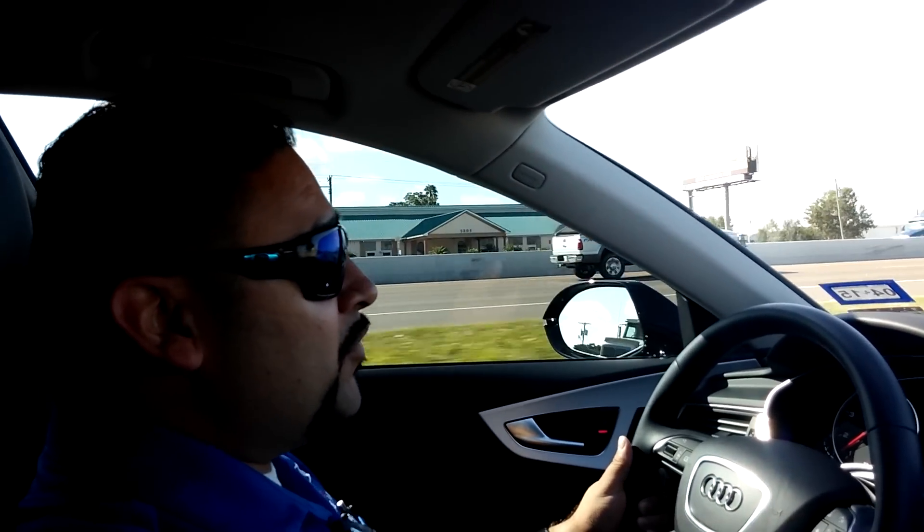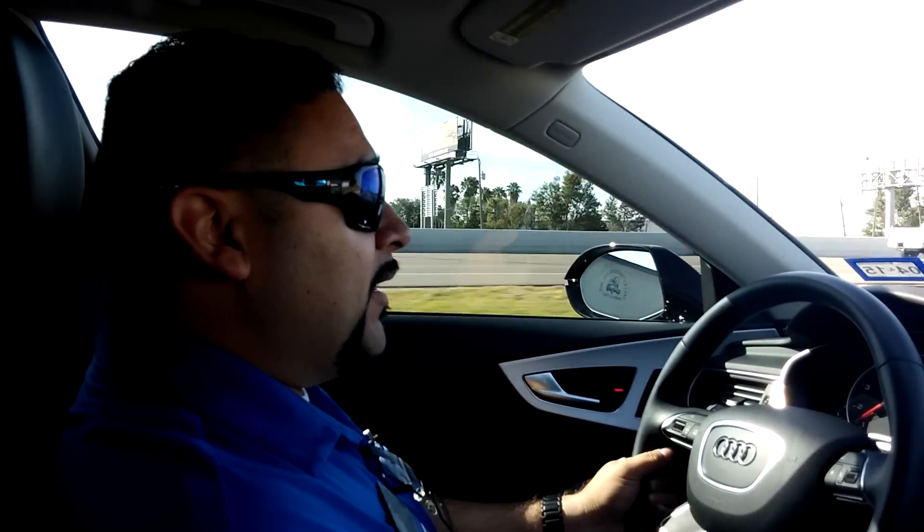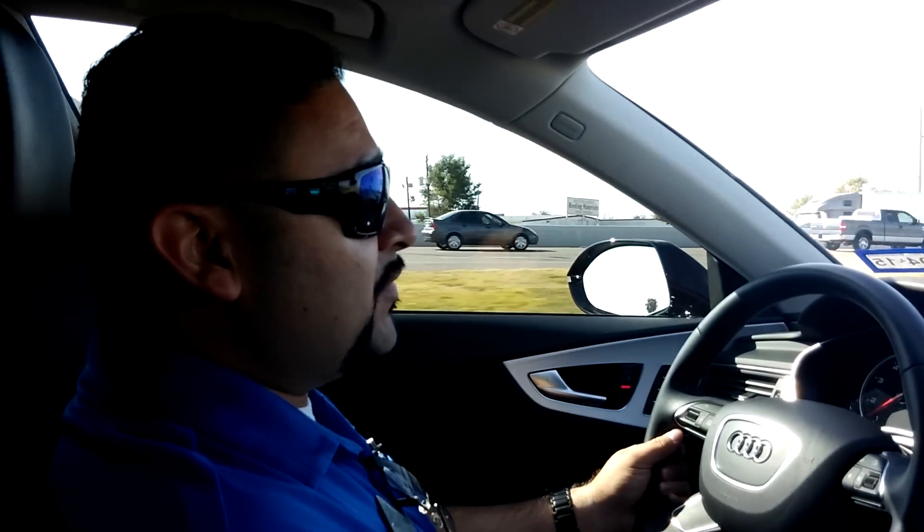This is Lupe from Audi San Juan. Anybody have any questions or want to go over this technology, you can call me. My number is 956-402-6875. This is, again, Lupe Perez from Audi San Juan.